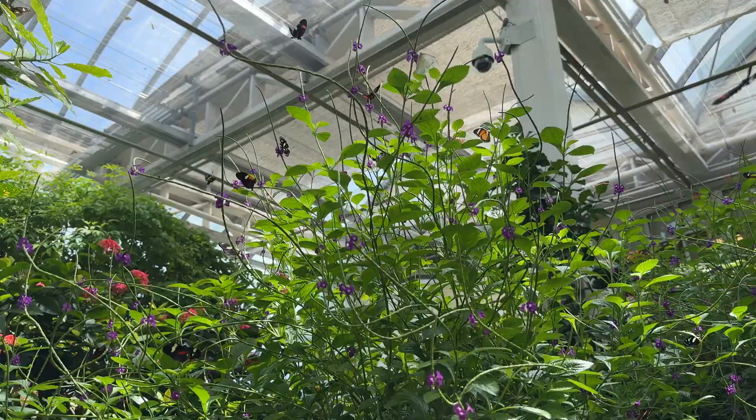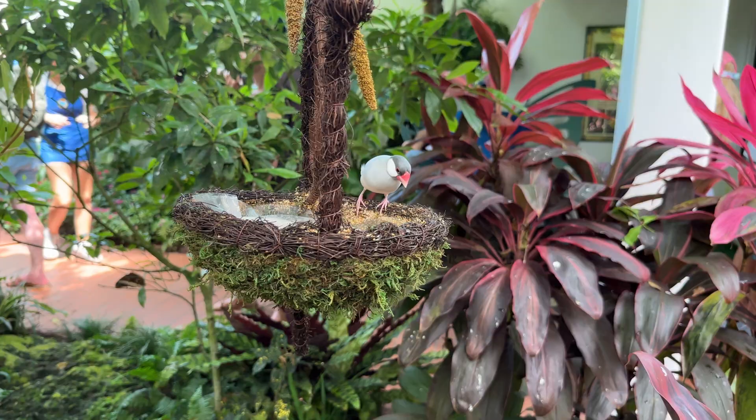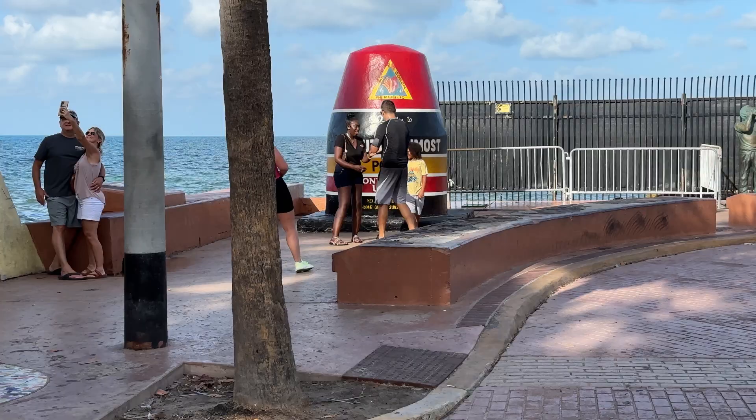At the end of Duval, you'll see the Key West Butterfly Conservatory. If butterflies don't give you the heebie-jeebies, this is a very cool spot to chill out to some new-age music in the indoor, cooled greenhouse that's home to about a zillion butterflies, tropical birds, and a couple of horny flamingos that always seem to be yelling at each other. It's honestly one of our favorite places on Earth to chill for an hour or so.